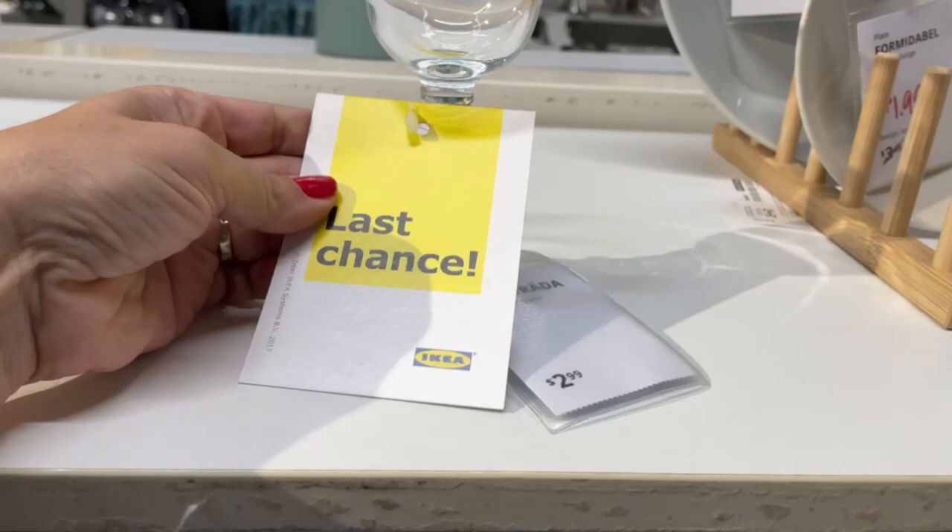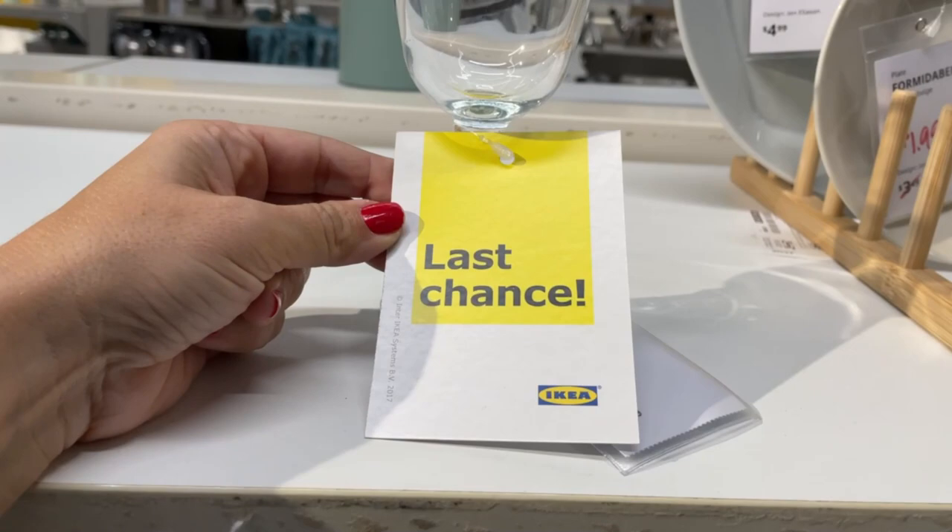If you see a last-chance tag, that means they are not restocking that item — so if you like it, you better grab it.